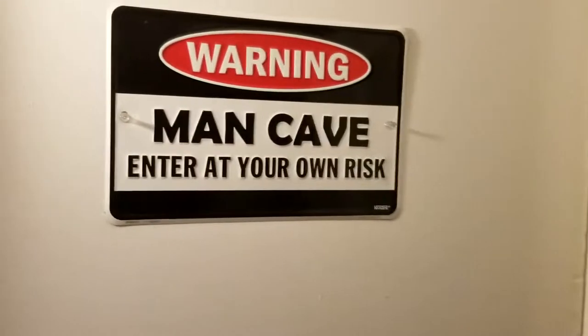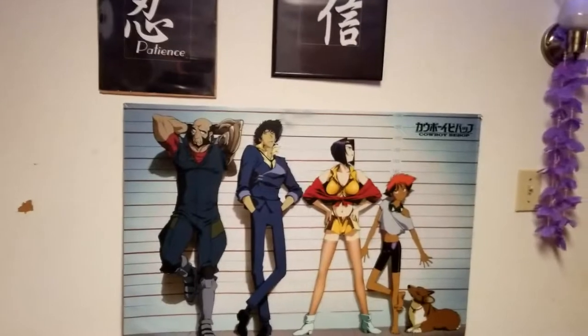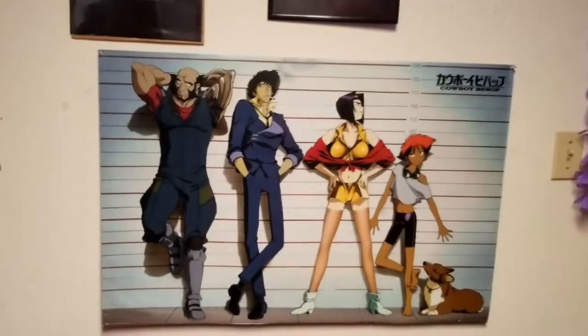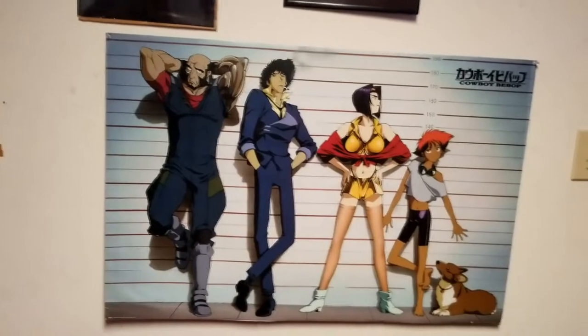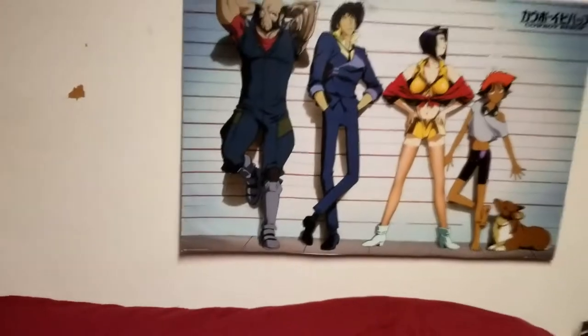Alright guys, we're basically going to be entering what I consider the man cave — my actual setup room and what I work with on a daily basis. This is my room here, room tour. Starting off, as you can see, it's the old house. I got some beat up walls around here, but I just have a little bit of wall decor. A couple pieces here and of course the Cowboy Bebop poster, because Cowboy Bebop is my favorite anime. I just love to keep it on the wall.